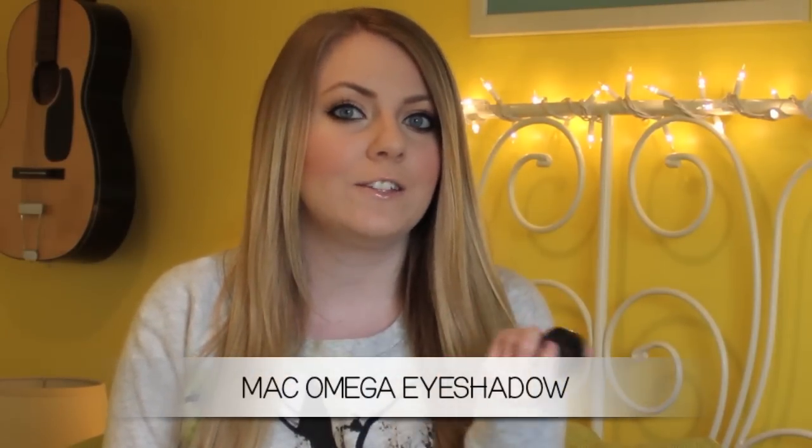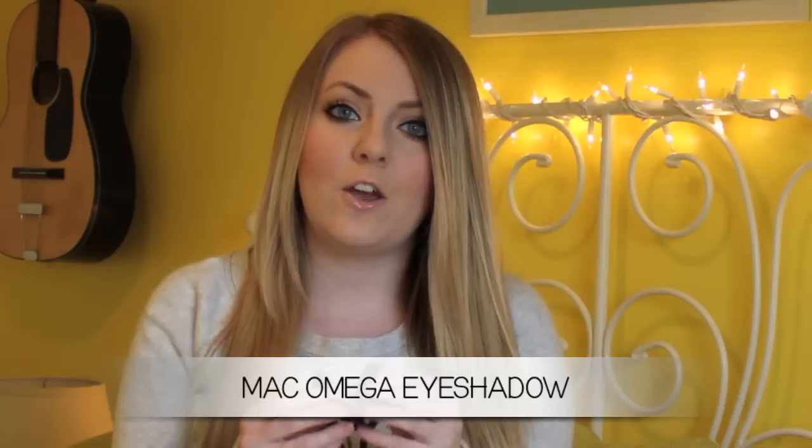The first product I'm going to show you is for my eyebrows. I discovered this in the beginning of 2012 and I've been using it ever since. It's from MAC — it's actually just a plain eyeshadow, but I use it for my eyebrows. It's in the shade Omega. If you are a blonde and have blonde hair, I definitely recommend this eyeshadow to fill in your eyebrows because it's just a perfect shade.